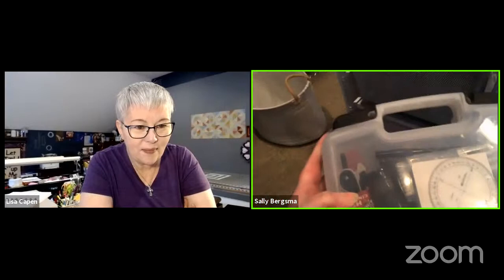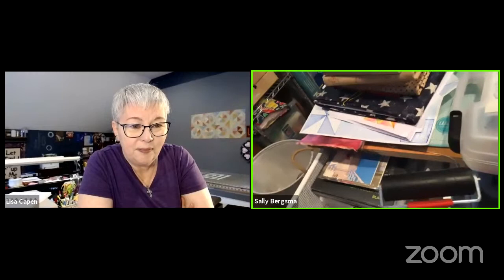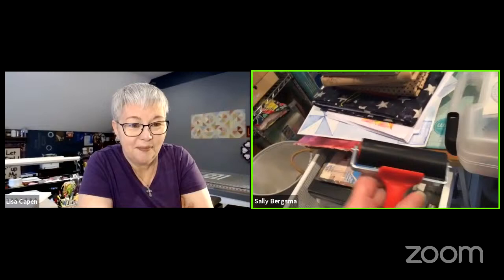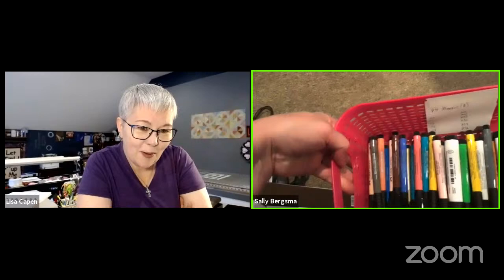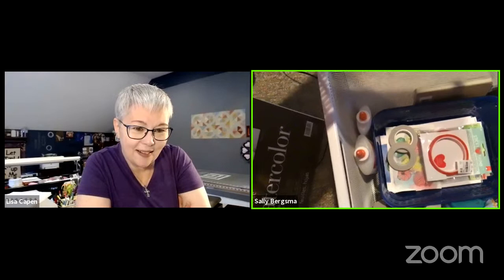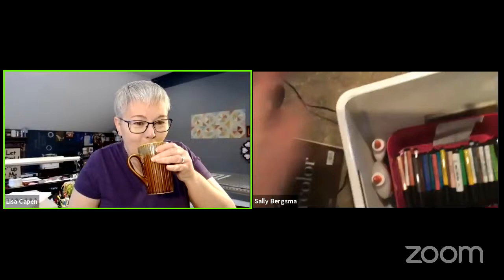Lisa asks Sally to show the brayer. The brayer is used to spread and thin paint on the gel plate before pulling prints. I have three or four different sizes. Underneath my paper pads are baskets with Pitt pens, and another basket below that has all my adhesives for card-making.